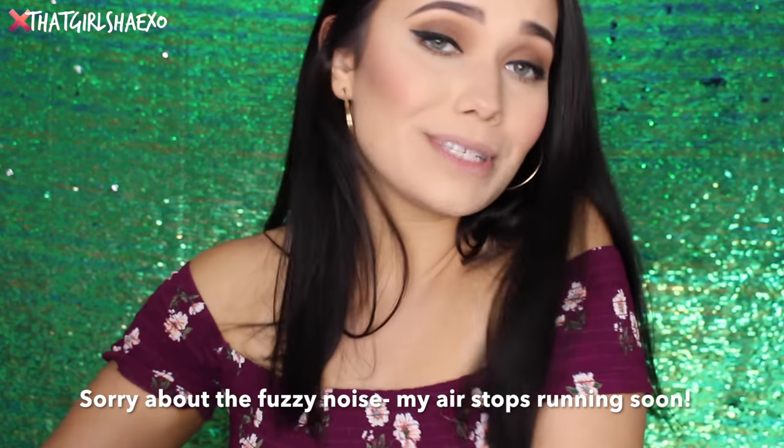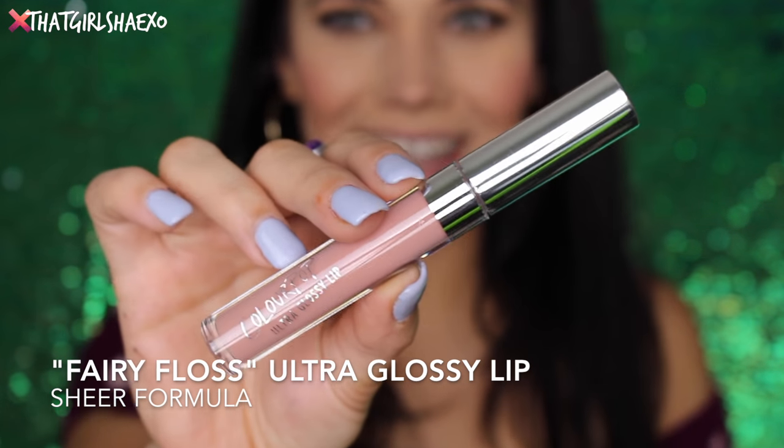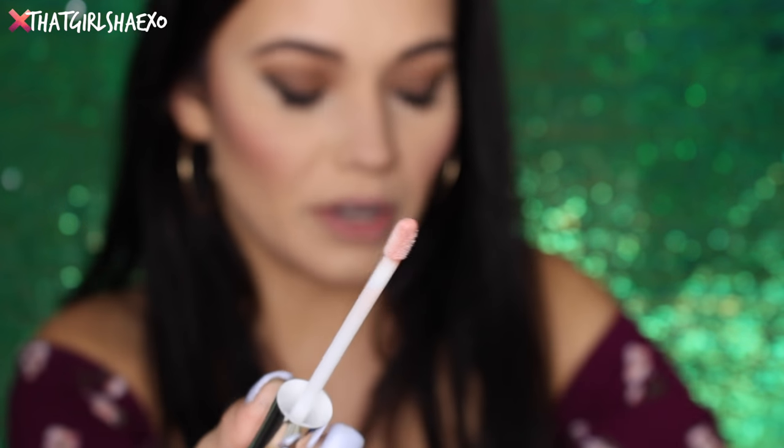Look at all this lip gloss! I'm sure you've seen lip swatches already, but I don't care — me and my fam love them, we have so much fun in these videos. I'm going to go in order just as they come here. So the first shade is called Fairy Floss, which is kind of amazing. Because even fairies got to floss their teeth, right? This is an ultra glossy formula, it's going to be super duper glossy.